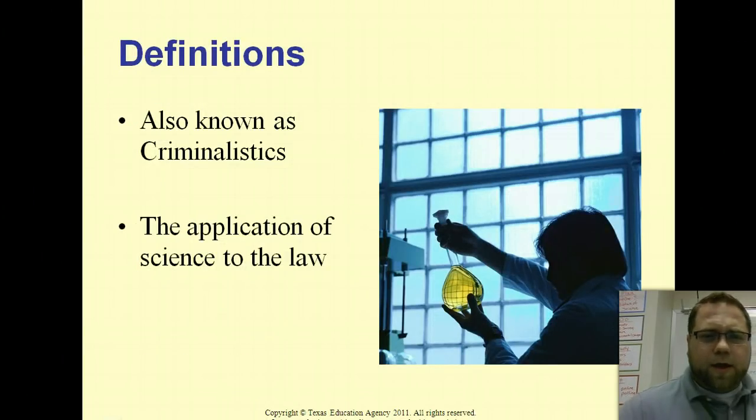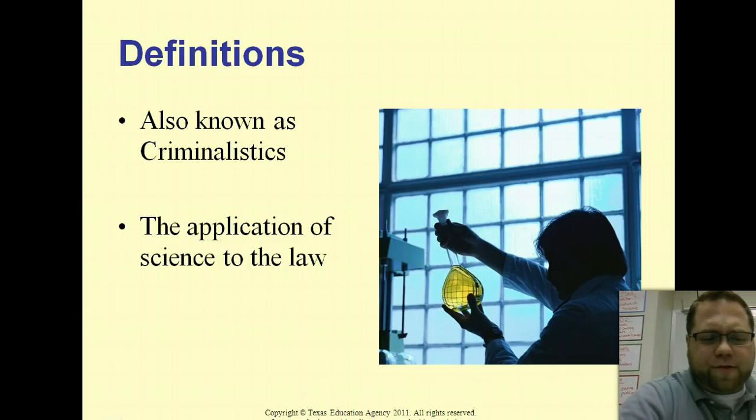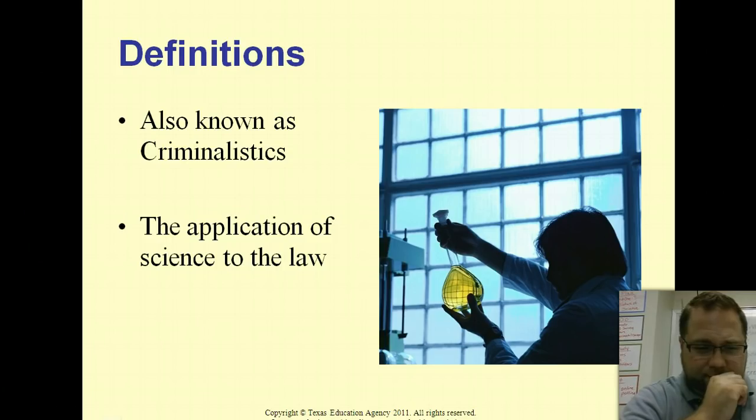Forensic science is also called criminalistics — don't use that as a personal insult. It's basically the intersection of science and law. The full definition: criminalistics, or forensic science, is the application of science in collecting and analyzing physical evidence in criminal cases in a court of law.